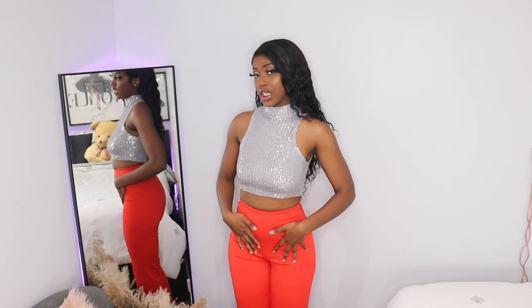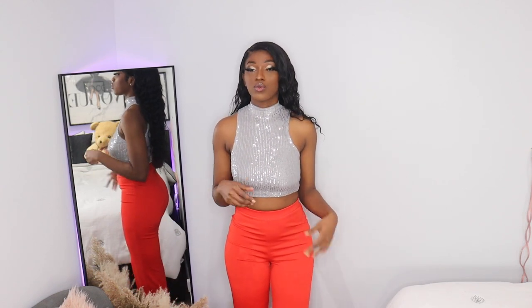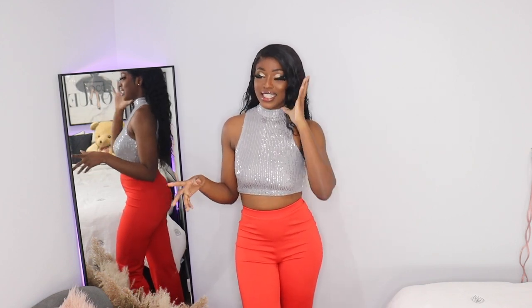For this look, I decided to pair this silver top that I got from Shein with these pants that I also got from Shein. This is a very simple look, but I feel like it's really glam and it's still giving sexy, and it's still giving Valentine's. I really like this look — it's one of my favorites.